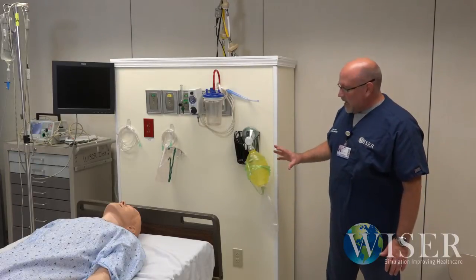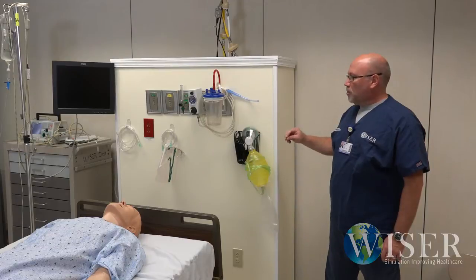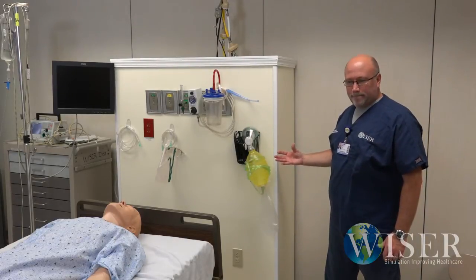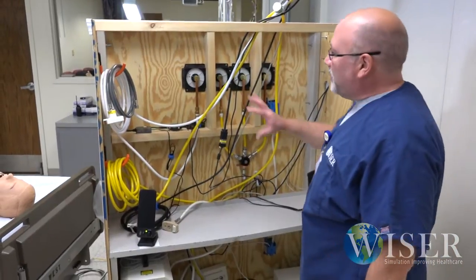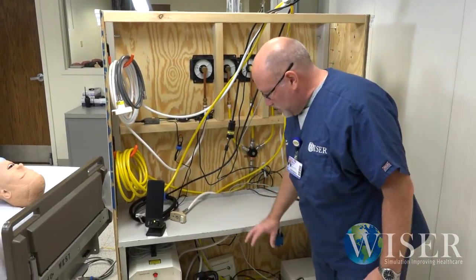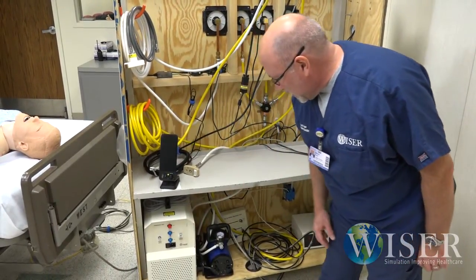So we can turn it around and I can show you the back end of the mobile headwall where all of the supplies are kept, including the compressors that run SimMan. As you can see, the back of the headwall is basically an open area. We have two shelves that we utilize here — on the bottom shelf we can keep the compressor to run our simulator.